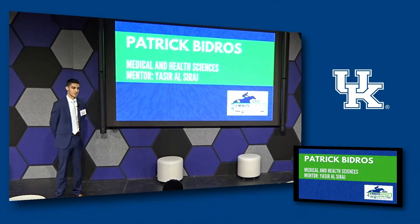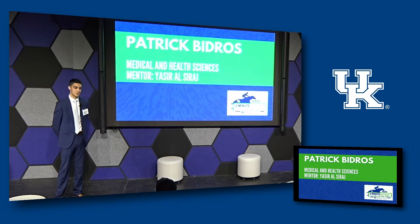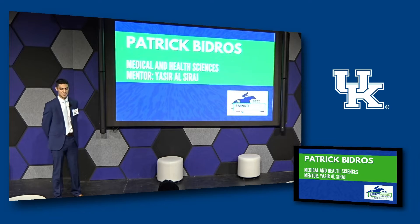Hi everyone, my name is Patrick Bedros. I'm a senior biology major. I've been doing research in the Department of Pharmacology and Nutritional Science under Dr. El-Saraj in the Cassis lab.